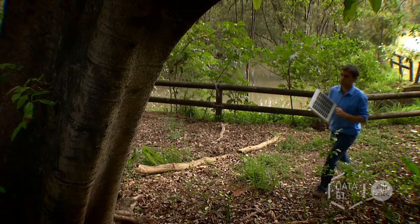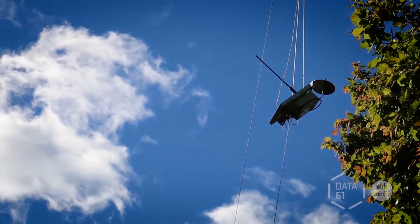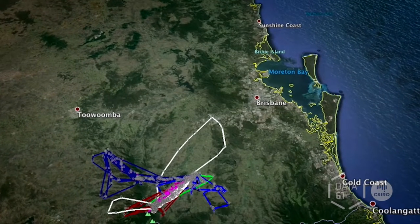To retrieve the data, we've installed base stations across the eastern coast of Australia. Whenever the animals come back to the roosting camp, they communicate wirelessly to the base stations, and then the data flows onto the cloud where we can visualize it on a map and do all sorts of analysis on it.